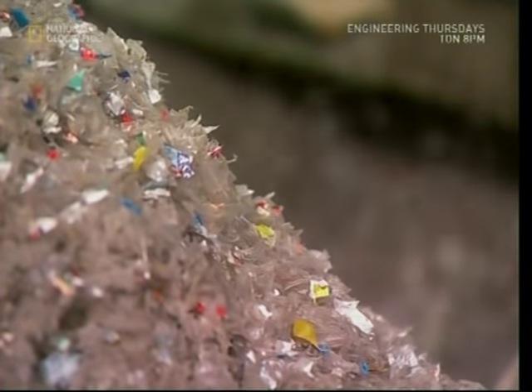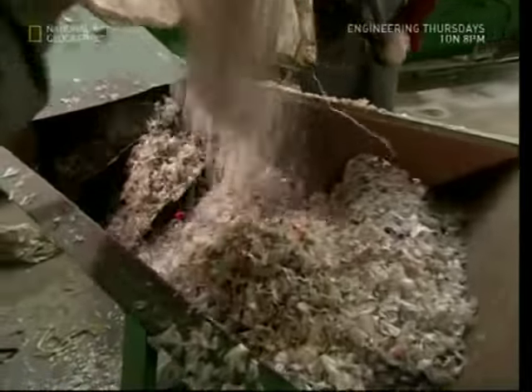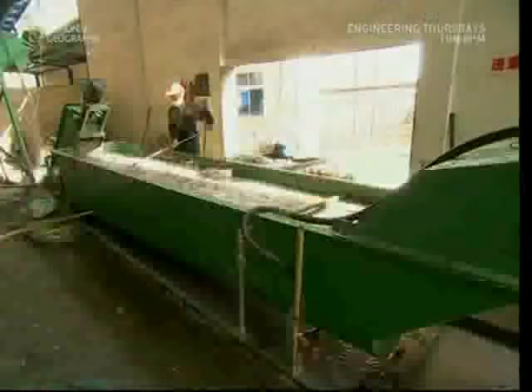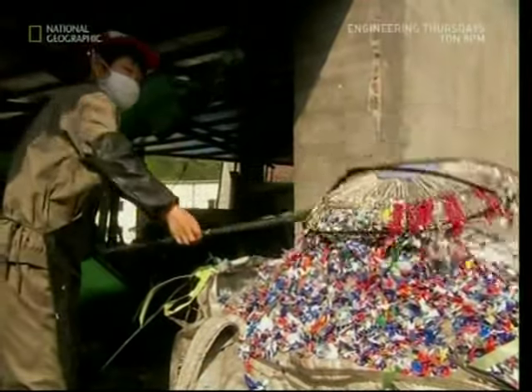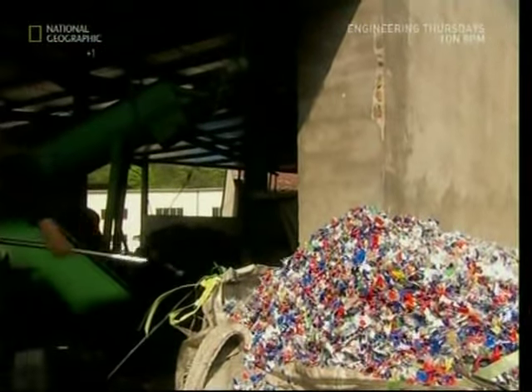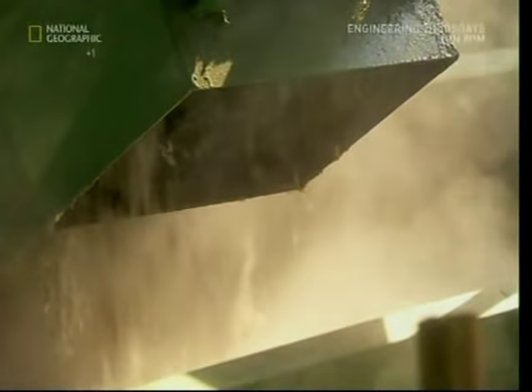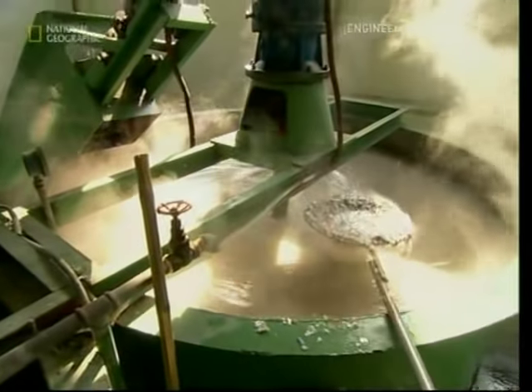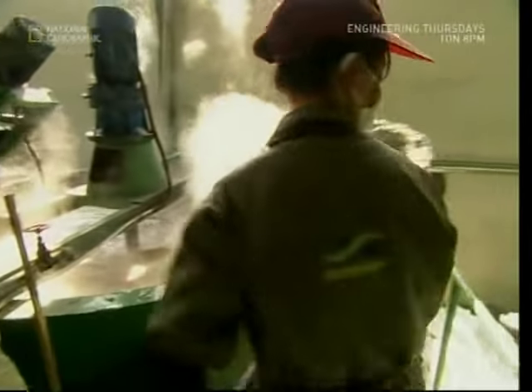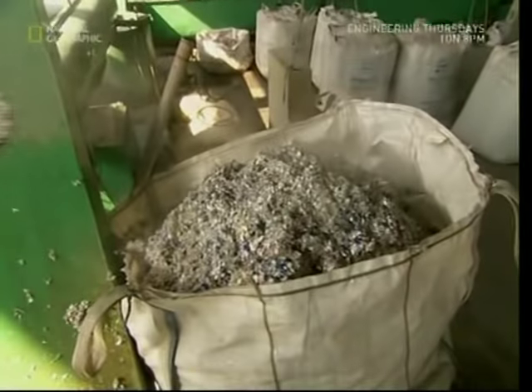Most clear plastic bottles have coloured lids and stickers on them, but these have got to go, so the bottles head for the baths. The coloured caps are made of a different plastic which floats, and a worker can then strain them off the top. Then there's a separate bath for the stickers, but the workers have to be careful around this one — it's corrosive caustic soda. Very bad for the skin, but very good for removing labels.